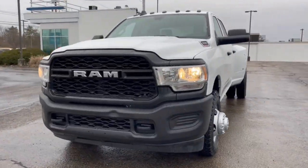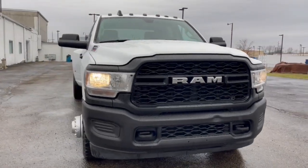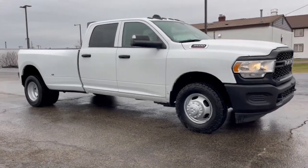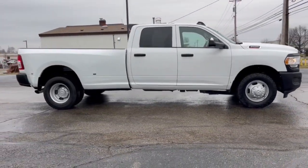Get a feel for the 2020 Ram 3500. With less than 80,000 miles on the odometer, this vehicle provides excellent value. See for yourself when you take it out for a test drive. Our professional staff looks forward to giving you excellent service.